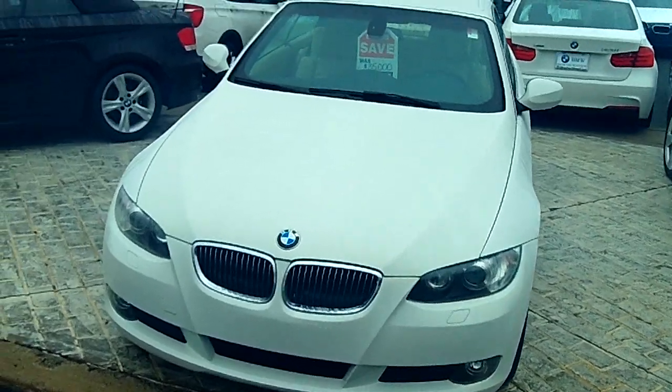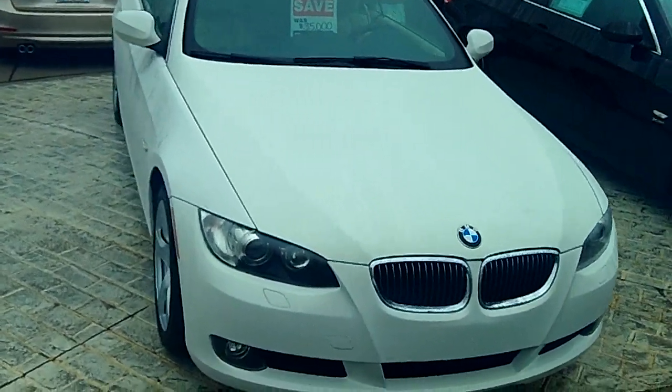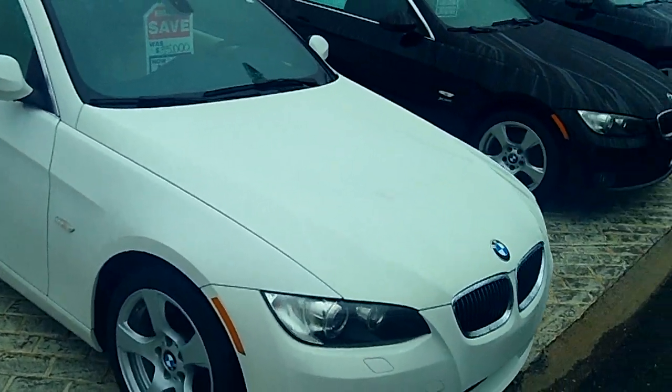I figure pictures online don't really do it justice, although it's not the best convertible weather today. I wanted to do a quick walk around and show you how unbelievably clean this car is.